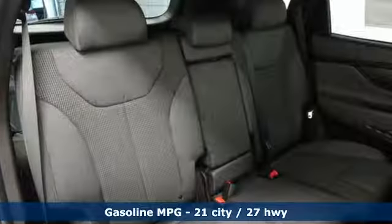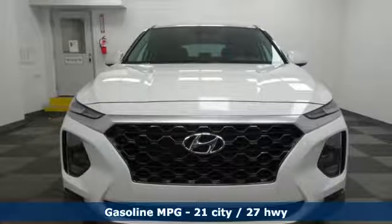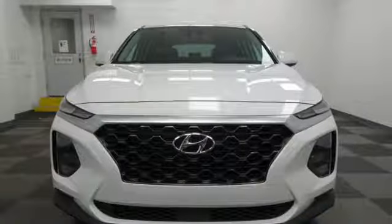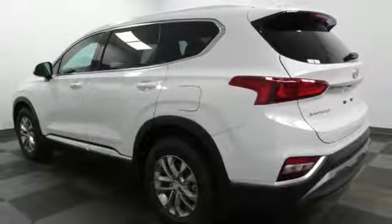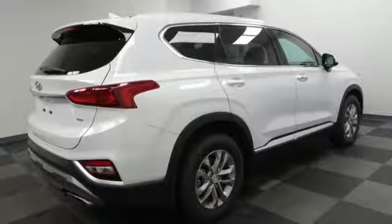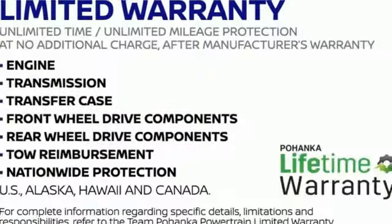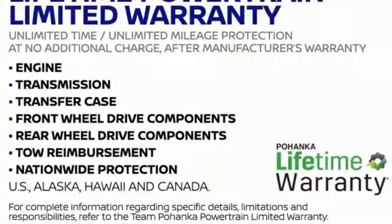Automatic transmission, dual-zone climate control, streaming audio, rear parking sensors, front heated bucket seats, power heated mirrors, external memory control, hands-free liftgate, doors and push-button start proximity key, and i4 engine. You'll never know till you try.